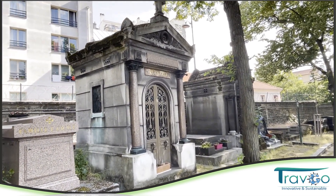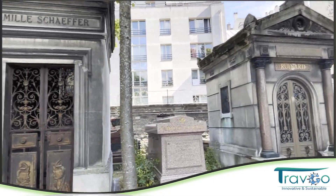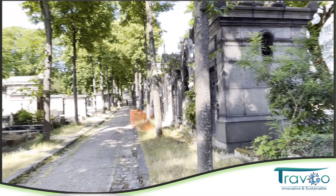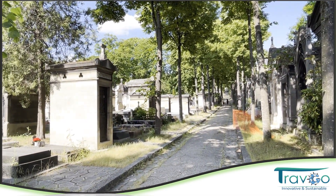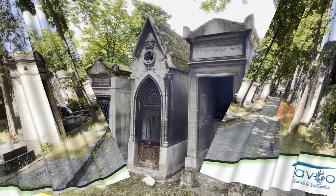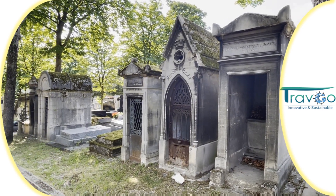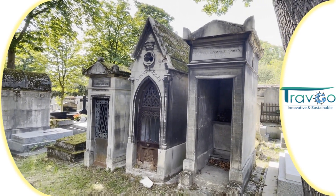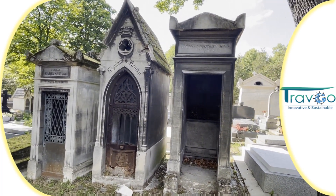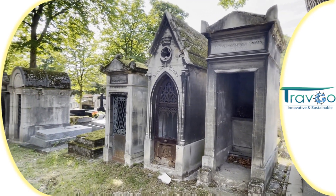We will see a few of the buildings that have been built here. We will come back and continue with you again. Here we can see many of the buildings that were built on the ancient style, and of course this kind of shape is represented by the ancient buildings.